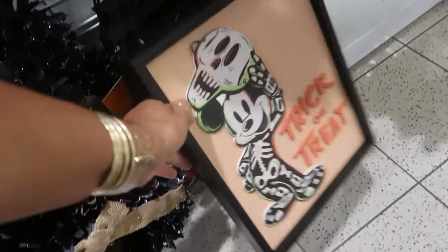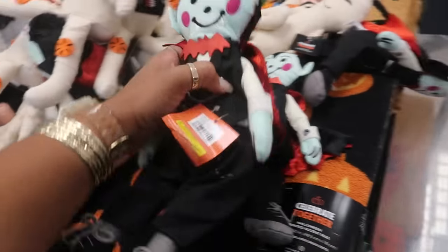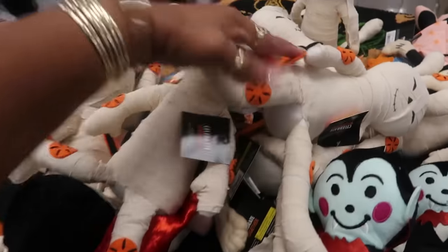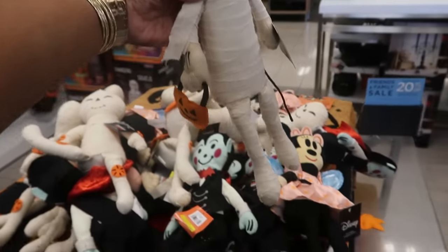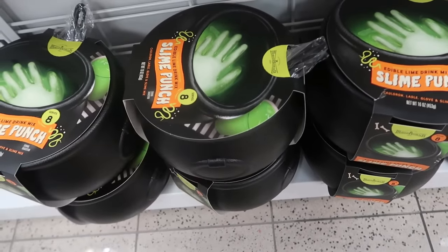Yep, and this one — same price. All these little dolls for $20, they're kind of heavy so they can sit up like that. Minnie Mouse with their little heels. I don't see Mickey though — he might be in there somewhere. Yep, there goes Mickey — Mickey the mummy!